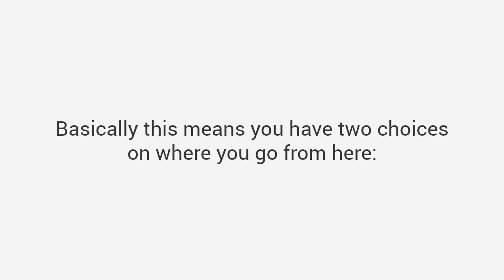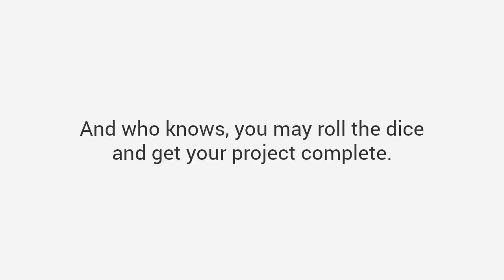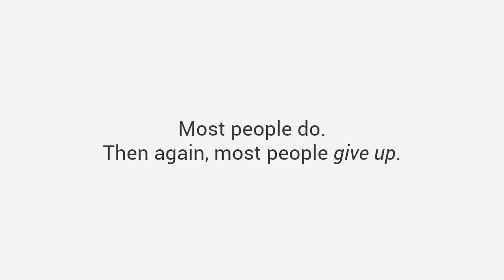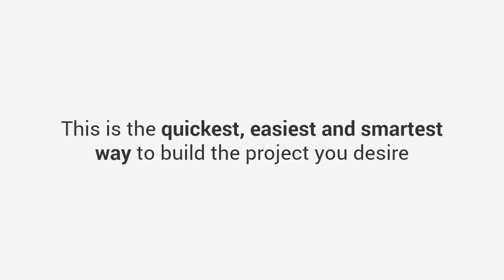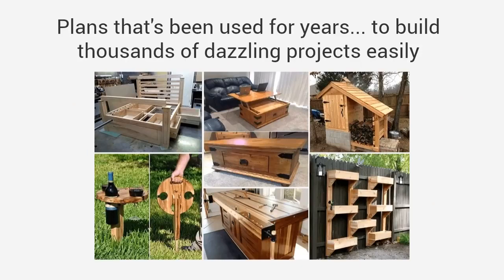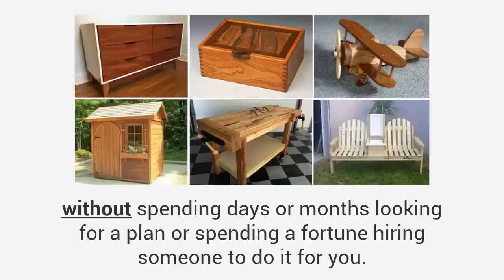Okay, that was a lot to cover, and you may be feeling a bit overwhelmed — and that's okay. Basically, you have two choices. Choice one: go at your project alone and make do with the plans you can find. You may roll the dice and get your project complete, but most people give up and spend about four to five times what they should. Or there's choice number two — the savvy choice: the quickest, easiest, and smartest way to build the project you desire. Let me do the work for you. Why start from scratch when I've got the exact step-by-step blueprint for almost any woodworking project? You'll be able to build whatever DIY project you want without spending days or months looking for a plan, or spending a fortune hiring someone to do it for you.